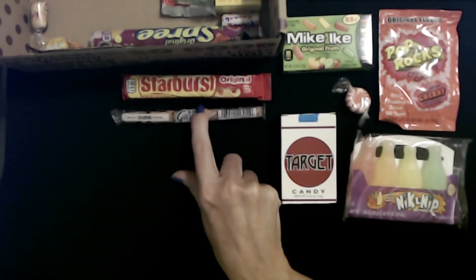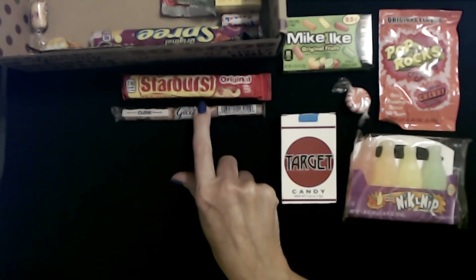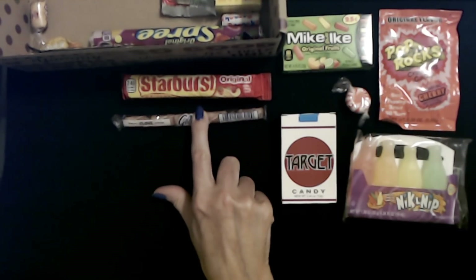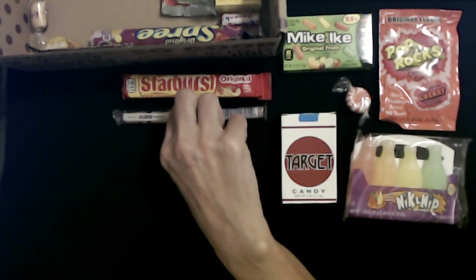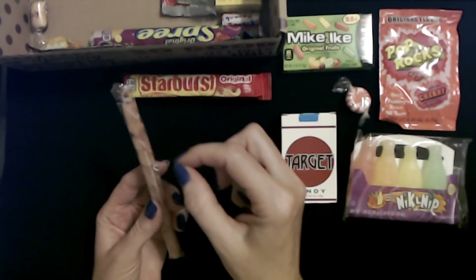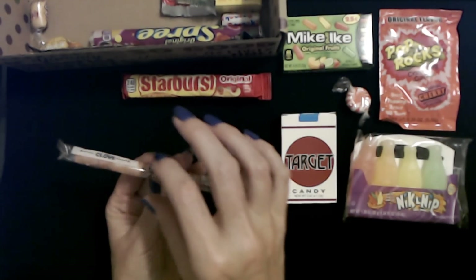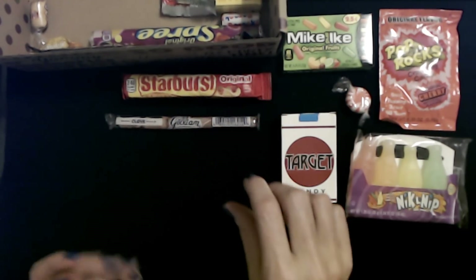Every time I see stick candy I always think about middle school and looking forward to the afternoon break. If I had a little bit of change left over from my lunch money, I would go buy a piece of stick candy or two. I would enjoy one in the afternoon break, and if I had enough to get two I would eat one on the bus on the way home. It was always fun because you could suck on it until it was down to just a sharp point. This is the stupid stuff we used to do.